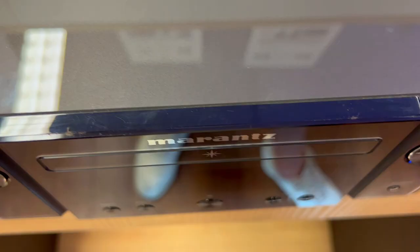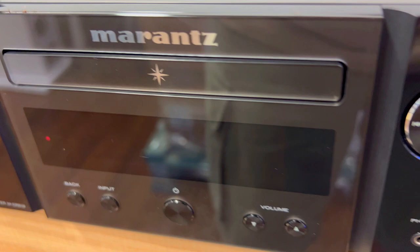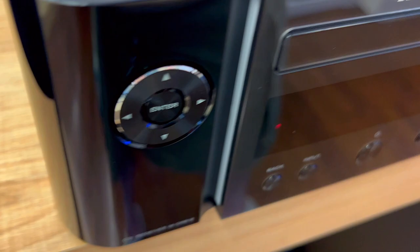Third, it has a compact and elegant design that fits easily into any hi-fi or television stand. It comes in two colors, black and silver gold, and it has a simple and intuitive front panel. The OLED screen displays audio information, and the headphone jack allows for private listening.